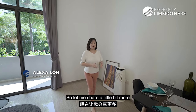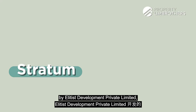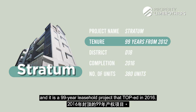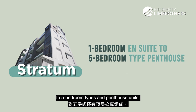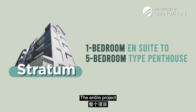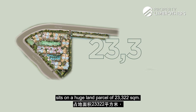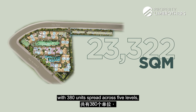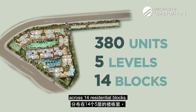Stratum was developed by Elitis Development Pte Ltd and it is a 99-year leasehold project that TOP'd in 2016. The unit mix ranges from 1-bedder ensuite to 5-bedroom type and penthouse units. The entire project sits on a huge land parcel of 23,322 square metres with 380 units spread across 5 levels across 14 residential blocks.